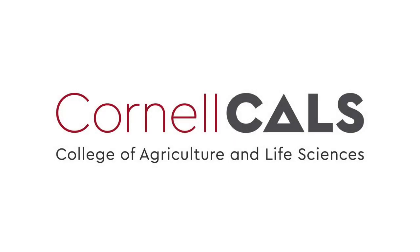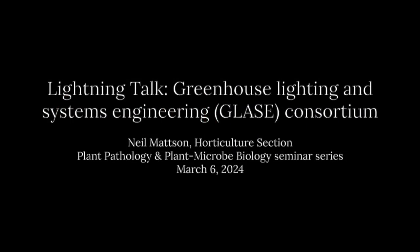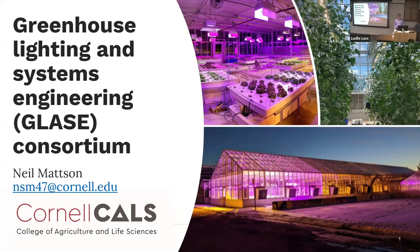This is a production of Cornell University. I'm going to talk about one of our larger research projects, which is GLAZE — Greenhouse Lighting and Systems Engineering.